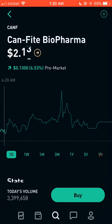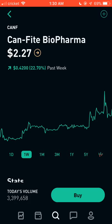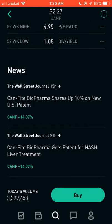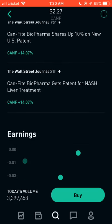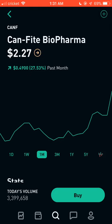The last stock is ticker CANF. It had a huge move today — starting around $2.07 and going up to $2.54 by around 10:55 a.m., about a 50-cent gain. Over the past week it's been increasing rapidly, going from $1.69 a month ago all the way to $2.67. There's also news — shares are up on a new US patent — and that's exactly what causes these stocks to increase. Definitely add this one to your watch list. Those are the top 10 pharmaceutical stocks that have had big moves recently.